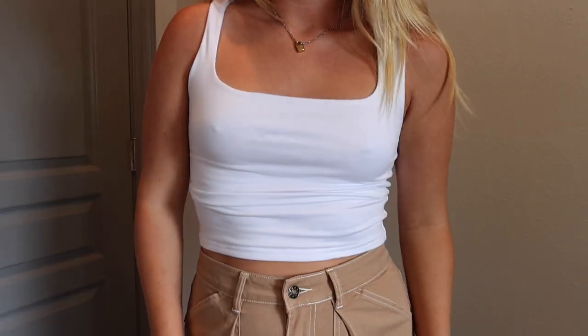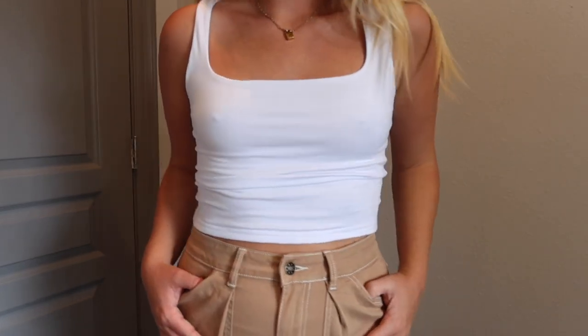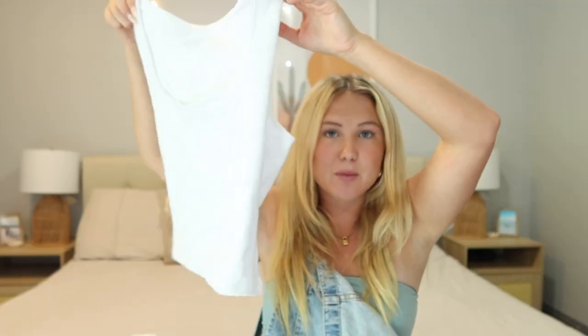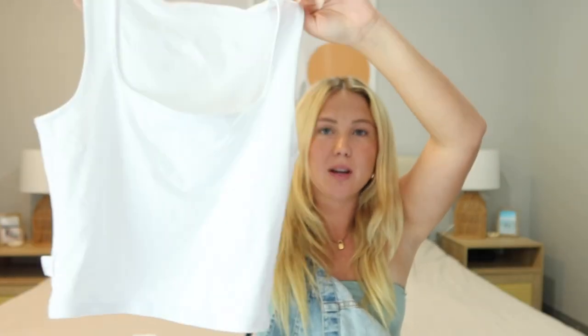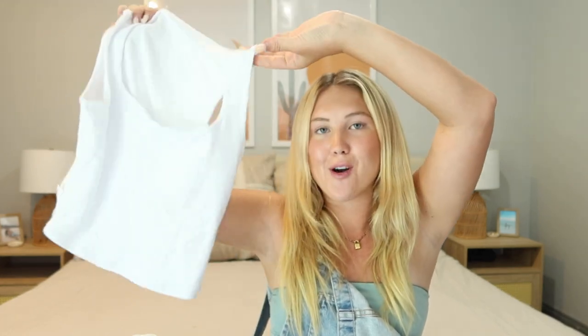Next up I got a lot of white tops, but this one is so soft. The back is higher up and the neckline in the front is lower. It is double lined in a buttery soft material. I'm obsessed with this one — it's so cute and a little bit of an elevated basic with the neckline, perfect to throw on after a beach day.